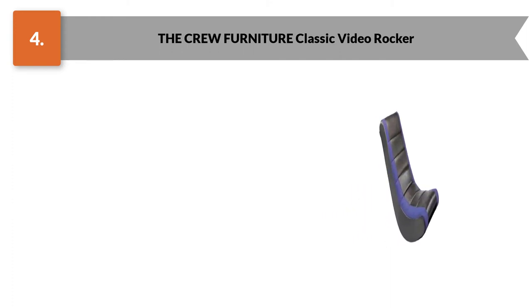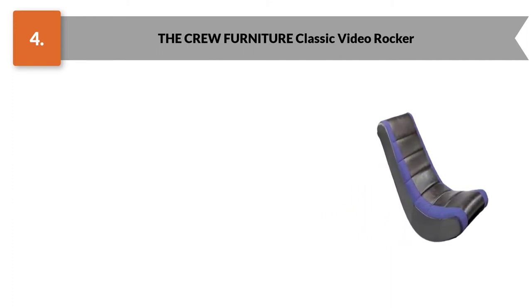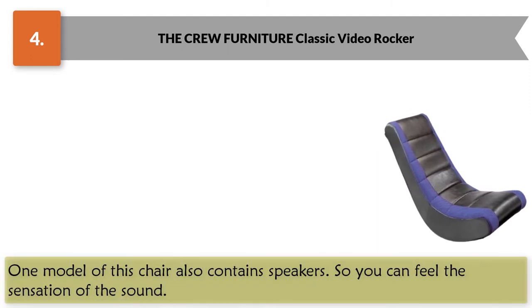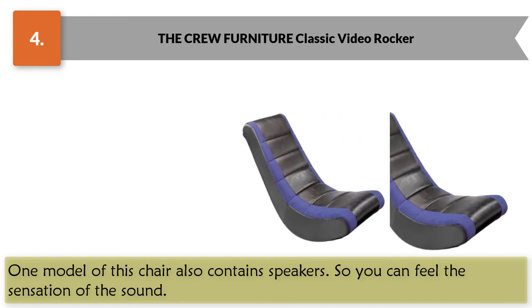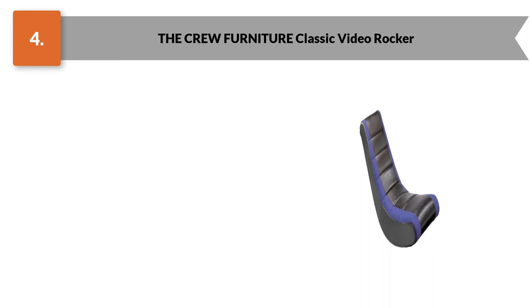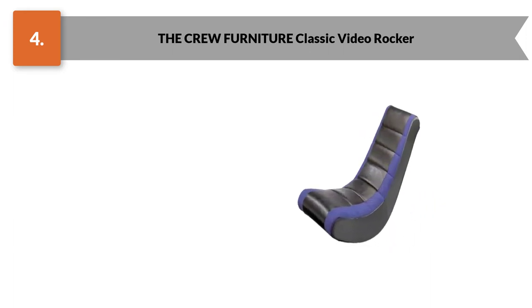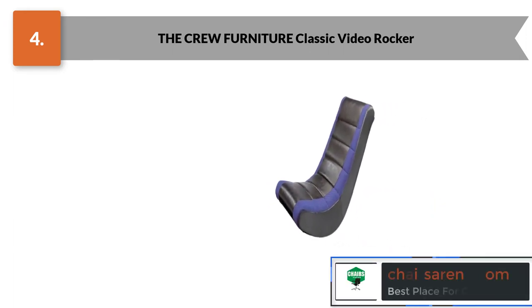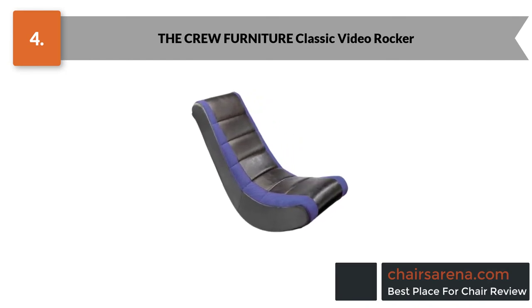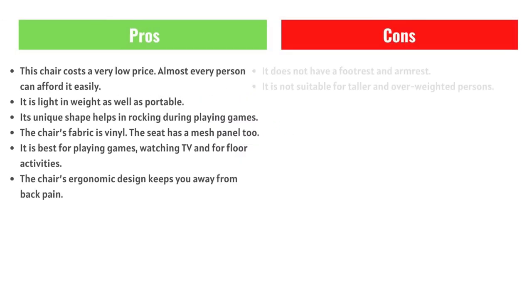This gaming chair will also help you avoid back pain. One model also contains speakers, so you can feel the sensation of sound, increasing the enjoyment of playing games or watching movies. The chair is very portable, weighing only 14 pounds, which makes it easy to transfer.